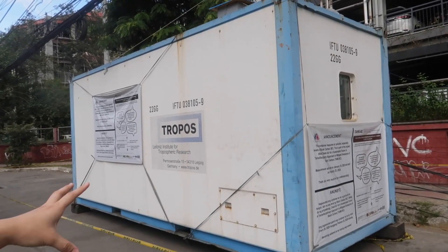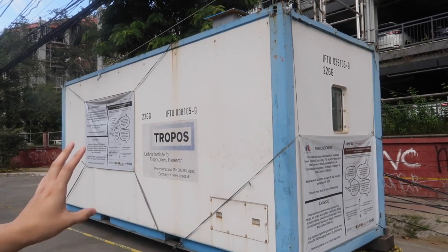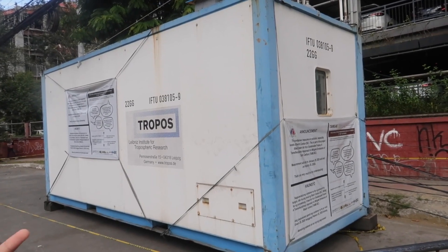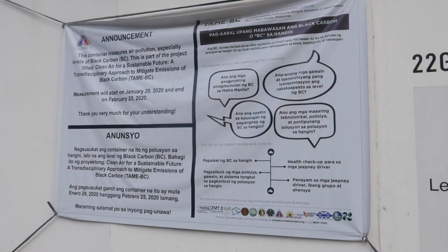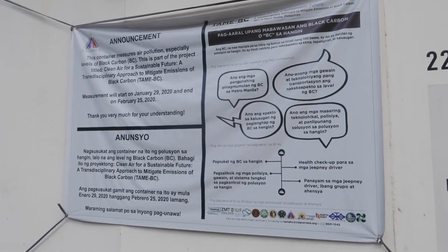This one has been installed here since January 29 and it will stop measurement by February 25. So for that period we hope we get a sizable amount of data for our project partner to process. You'll see there's a tarpaulin on the side — this container measures air pollution, especially levels of black carbon. This project is under a cooperation agreement called Clean Air for a Sustainable Future: a transdisciplinary approach to mitigating black carbon emissions in Metro Manila — or what we call the TAME BC project.